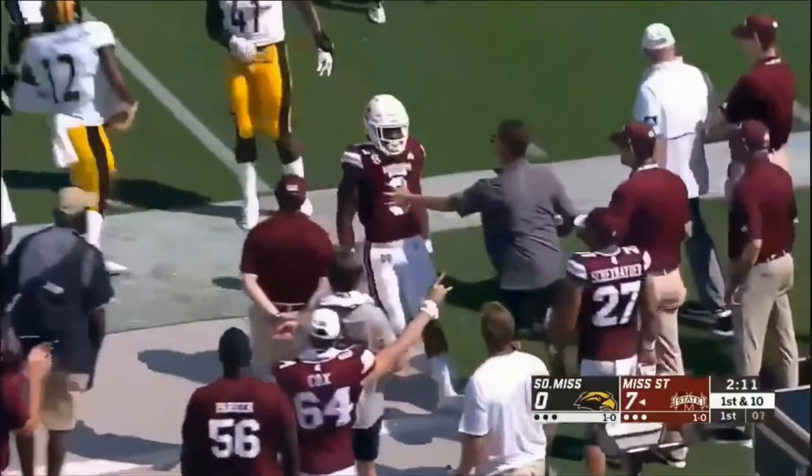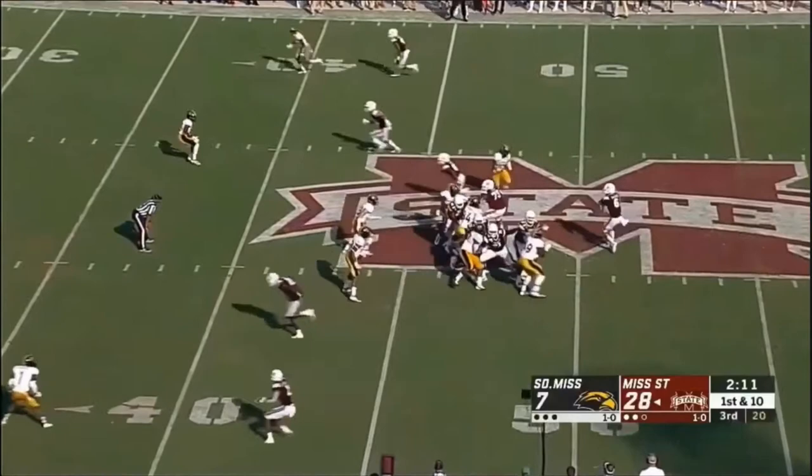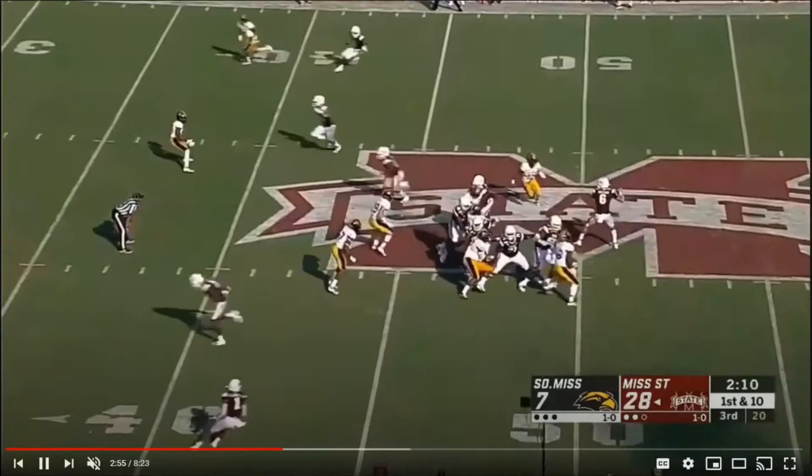Now let's see Hill show off some of his receiving ability. He's in the backfield, he's going to run up the seam, and look at him pluck this ball out of midair — goes high, just grabs it smoothly. Really good hands by Hill there.